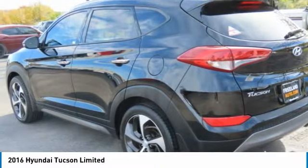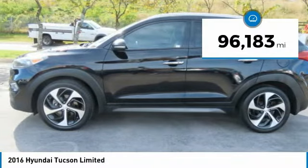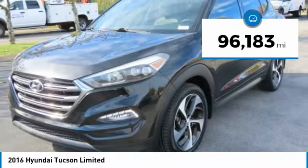It's the future of the crossover and is priced below $25,000. This vehicle has less than 100,000 miles. Here are some of this vehicle's great options.